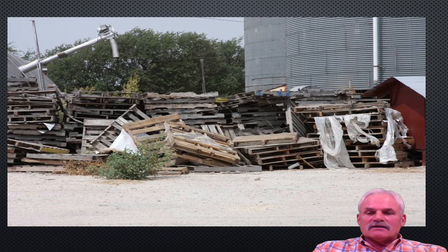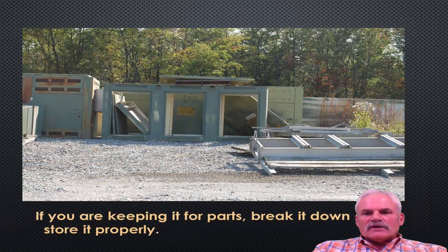The transformer pad mount material that's brought in from the utility from other areas gets put on pallets. Then we take them and stack them up. If they break down or deteriorate to the point where they're no longer usable, you need to dispose of them. If you have a transclosure, take the time to break it down and store it properly.